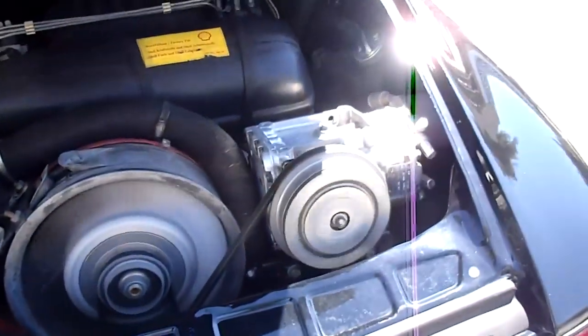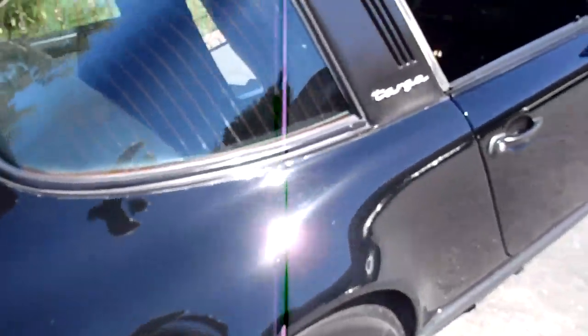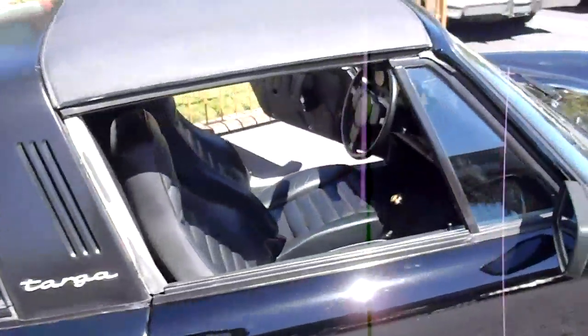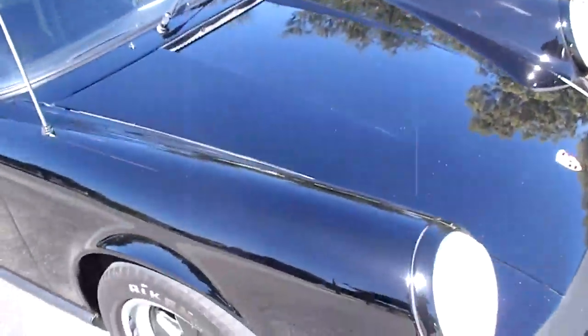There's the air compressor running there. Nice and clean, the car. Definitely a nice-running car. These things last for a really long time.